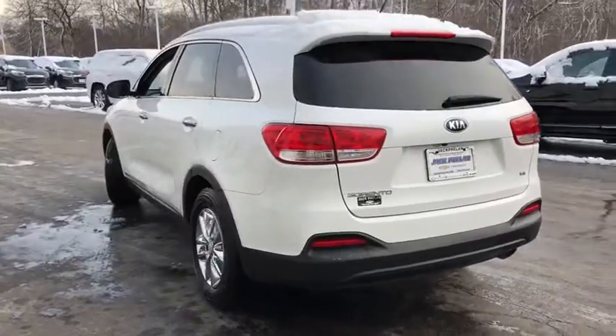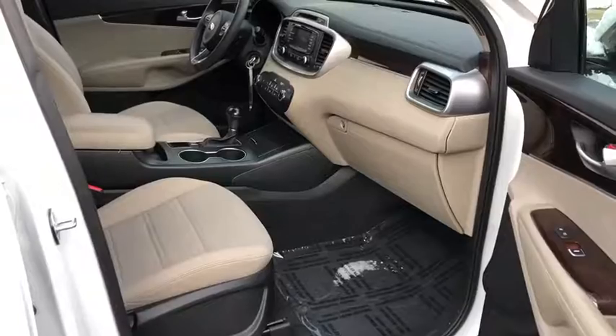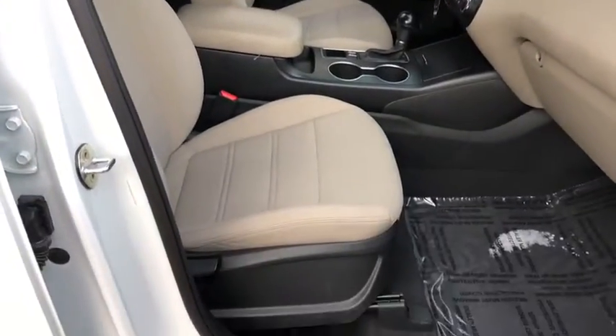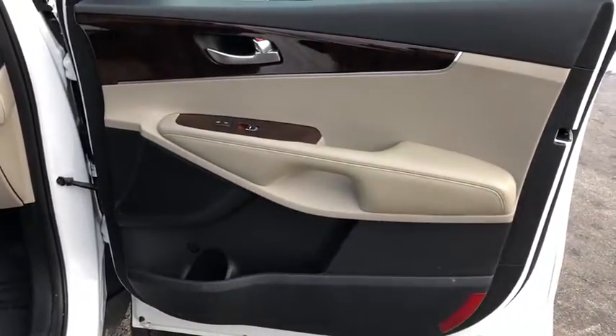Traction control, anti-lock braking system, all-wheel drive, Bluetooth wireless data hands-free phone, power steering, cruise control, aluminum wheels, AM-FM stereo radio, rear defrost, security system.